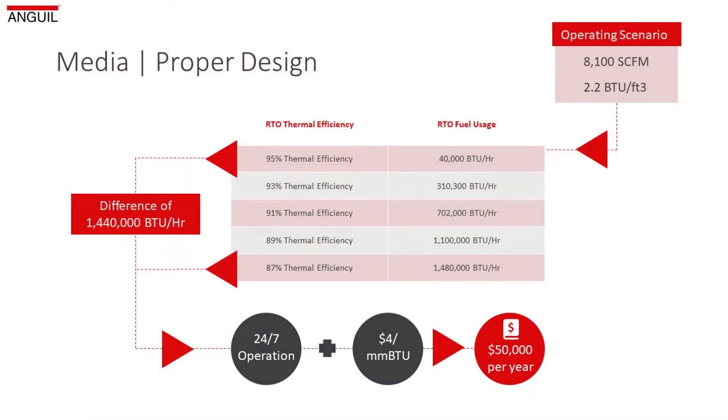Over time, media can degrade. New media is rated for about 95% thermal efficiency in heat recovery. Over time, that can drop from 95 to 94, 93. What some people don't realize is that small change in thermal efficiency can have a pretty substantial effect on your gas consumption — a 1% drop in efficiency can be equal to about a 20% rise in fuel consumption.